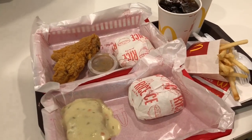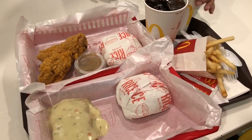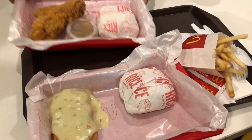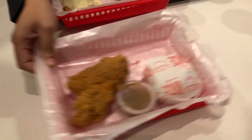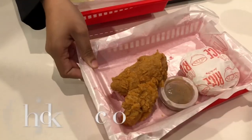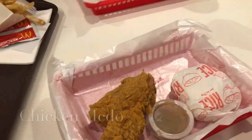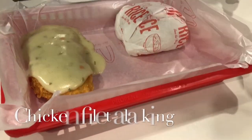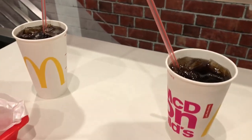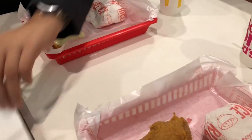This is my order: chicken filet a la king, and one piece chicken with fries and a drink. Here's the chicken filet a la king and the french fries.